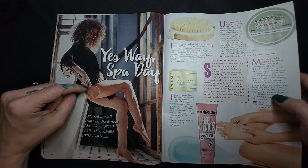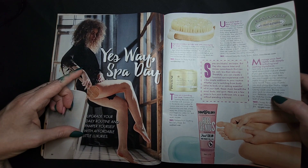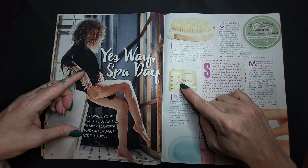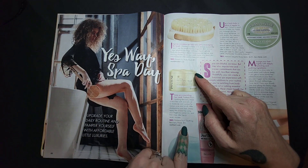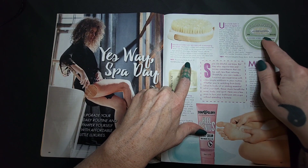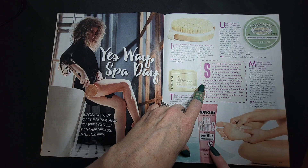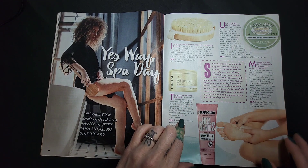Spa Day upgrade! Oh, that hair again — I love it. Upgrade your daily routine and pamper yourself with affordable little luxuries. We've got the Soothing Recovery Mask from Pantene — $4, see, that's good. $5 for this body brush. $39 for this body balm. Soap and Glory for your heels — $9 foot cream.